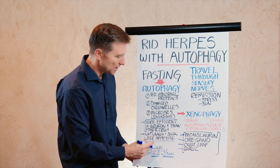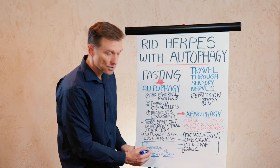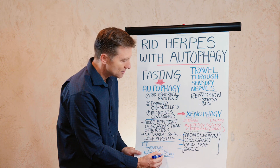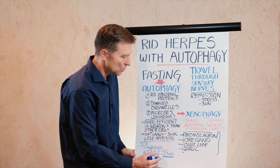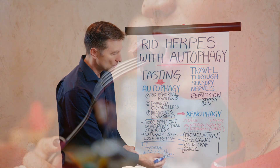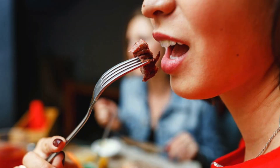Autophagy starts being effective at 18 hours into your fast and kind of maxes out at about 23 hours. That's why I was recommending doing two meals and then down to one meal — to really get the full benefit of this.